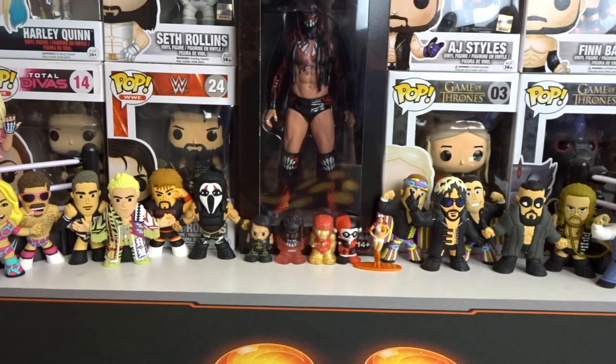Hey guys, TheJaysDog here and welcome back to another NRL unboxing on the channel. Today we're going to be unboxing episode number 10 of the NRL 2019 Traders.